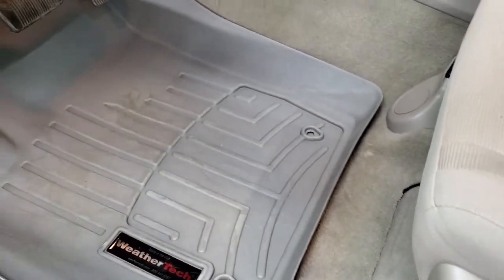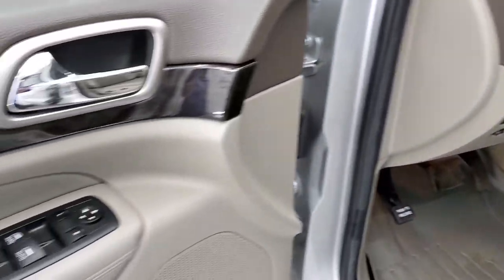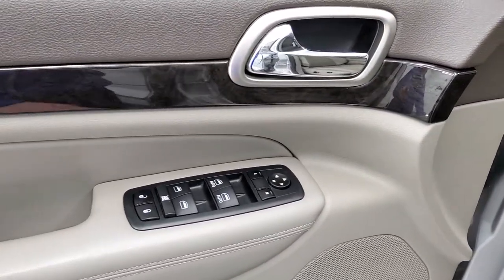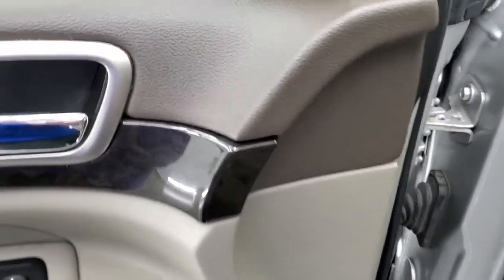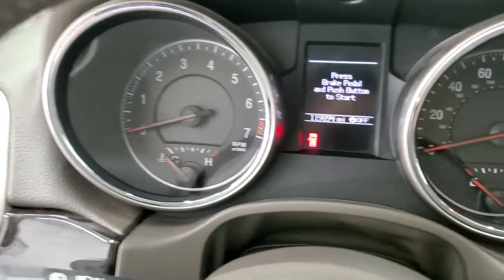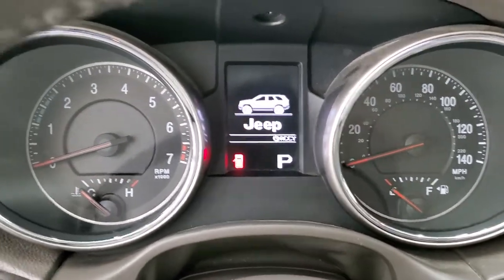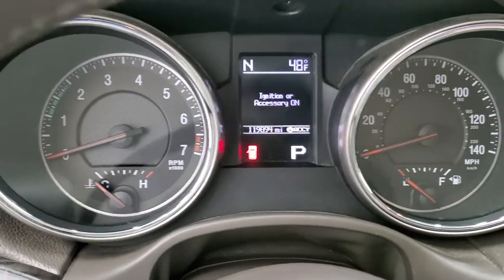You get the power driver's seat with lumbar and it comes with a set of WeatherTech floor mats with factory mats underneath. You get auto headlamps and the nice wood grain trim on the doors and dash, as well as power windows, power locks, and power mirrors. We'll hop inside, turn the ignition on, and check out the miles and the radio and everything this Jeep has to offer.